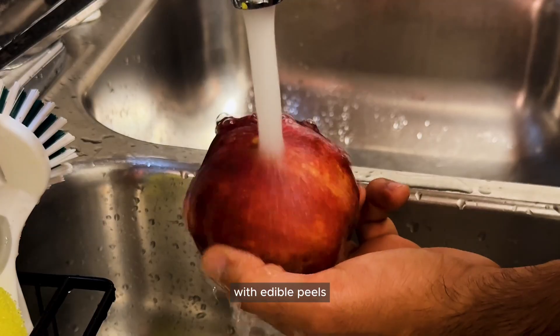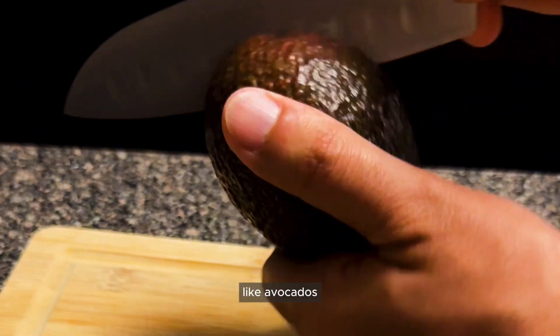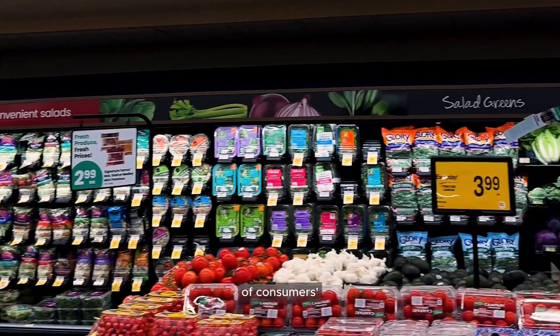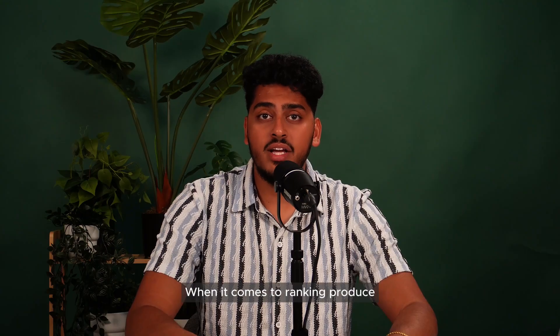The USDA prepares produce like you would at home. Fruits and veggies with edible peels, like apples, are rinsed underwater before testing. Items with inedible peels, like avocados, are rinsed and peeled. The sample then provides a clear indication of consumers' likely exposure to pesticides from fruits and vegetables based on common habits.